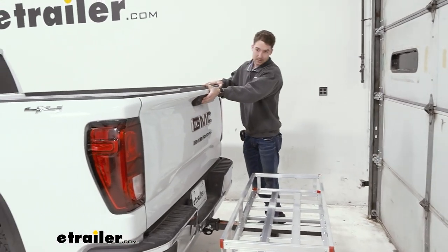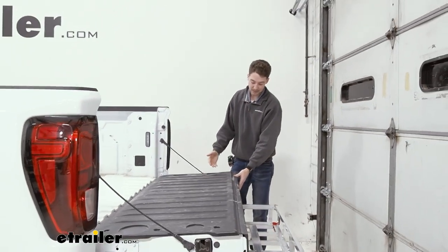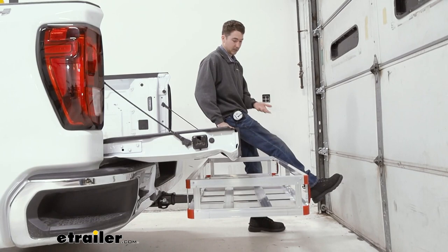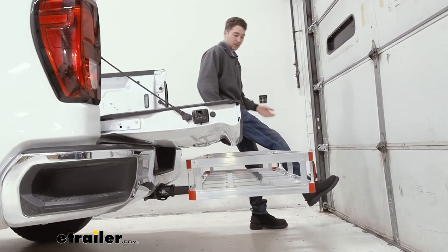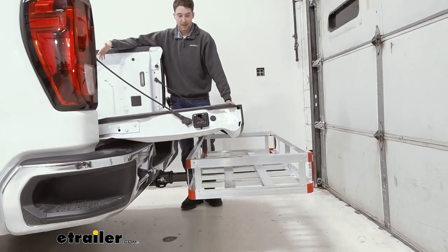If you don't have anything on the actual carrier itself, you will have the ability to pull your tailgate all the way down and sit on it if that's something you need to do. If you want to change your shoes or get any accessories or anything out of the back of your bed, that would be fine.